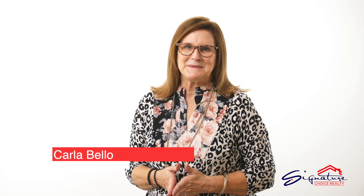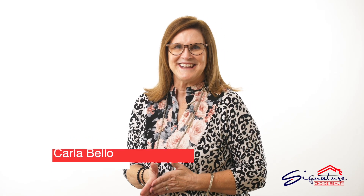Hi, I'm Carla Bellow with Signature Choice Realty in Valdosta, Georgia. Sellers, would you like some insider information regarding how to get your home ready to sell?